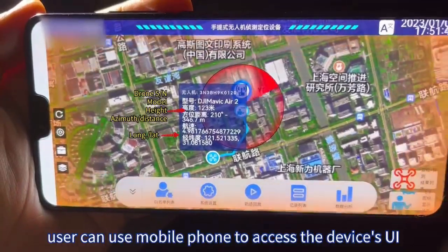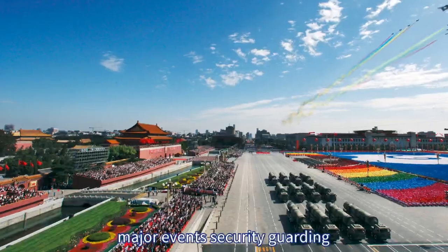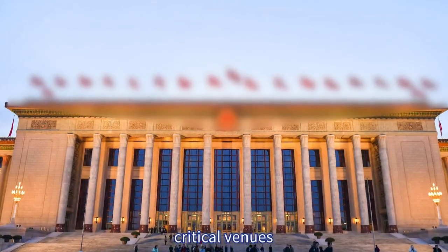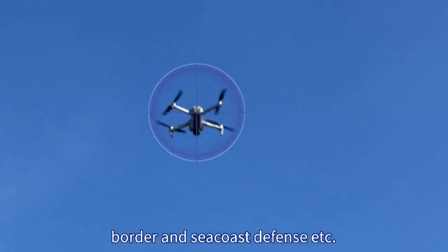Users can also use a mobile phone to access the device's UI. The H1C is suitable for major events security guarding, daily security patrol, critical venues, power plants, petrochemical parks, and border and sea-coast defense.